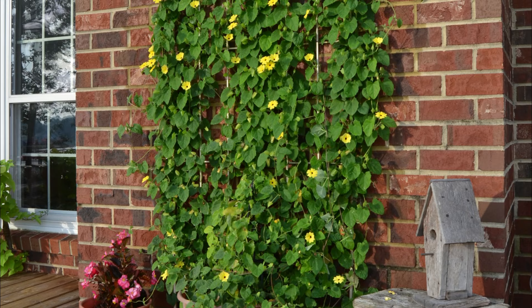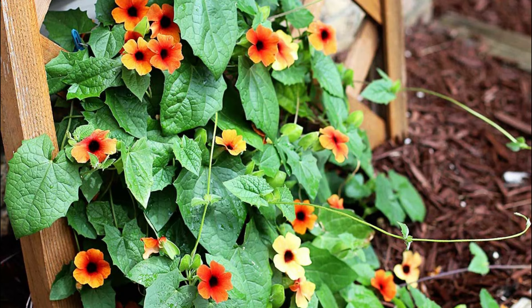Number 1: Superstar Black-Eyed Susan. This fast-growing annual rapidly clamors over trellises with pretty bright orange-hued blooms. Grow it in well-draining soil.